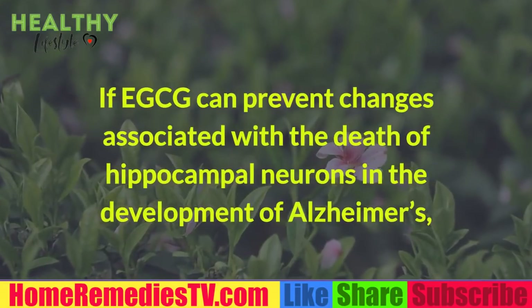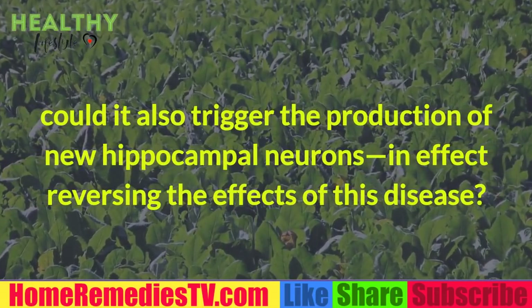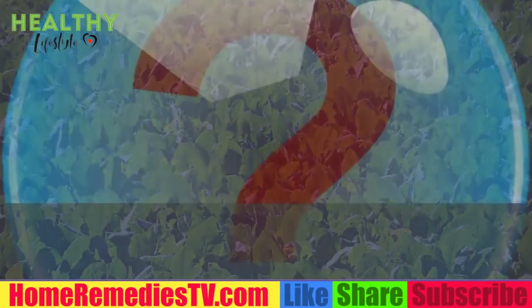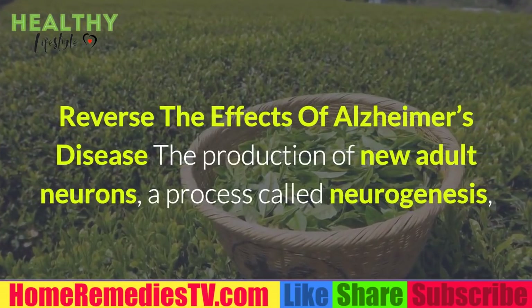Chinese researchers then posed another tantalizing question: if EGCG can prevent changes associated with the death of hippocampal neurons in the development of Alzheimer's, could it also trigger the production of new hippocampal neurons — in effect reversing the effects of this disease? Shockingly, the answer is yes.